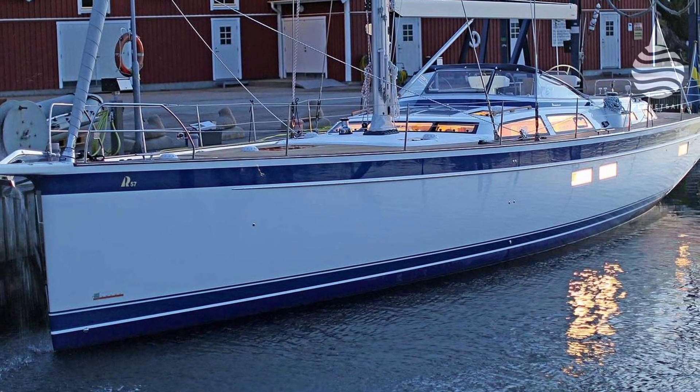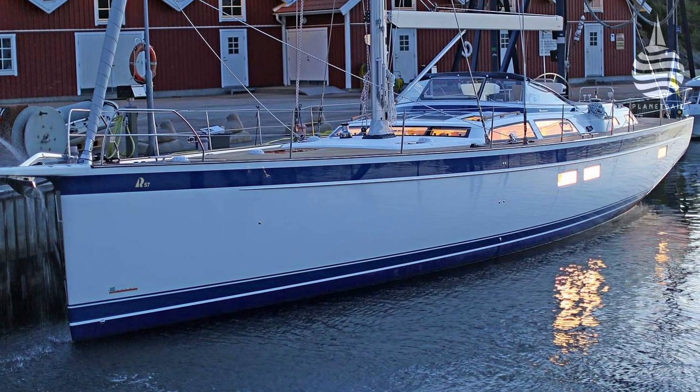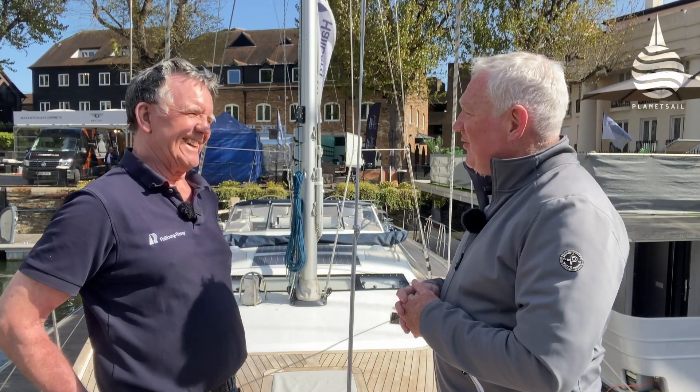She was launched in 2019, shortly before the world shut down, and never quite got the attention she deserved. Which is a shame, because this 57-footer makes a subtle but significant departure for a very well-known and respected brand that's famous for sticking to its principles come what may. So, having sailed many Halberg Rassys, I went to find out more from UK agent Jeremy Mason, who's more than served his time with the Swedish brand.